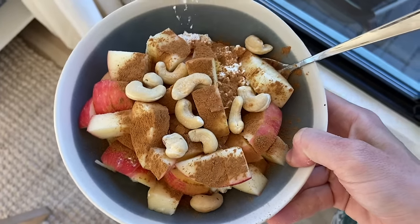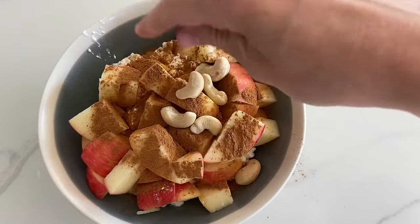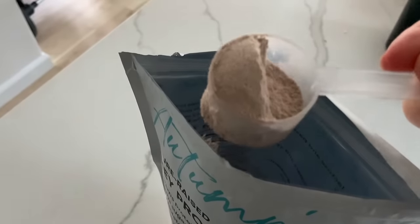Today I'm sharing three super fast and easy high-protein breakfast ideas. Each of these recipes has 30 grams of complete protein to help support a body recomposition and weight loss goal. My name is Autumn, and I'm a certified clinical nutritionist with my master's in nutrition and human performance.